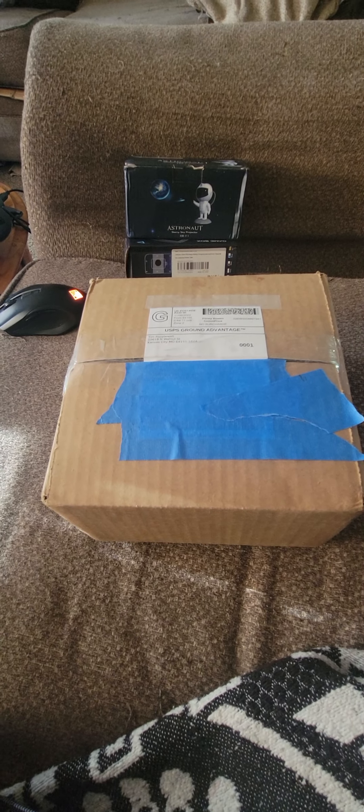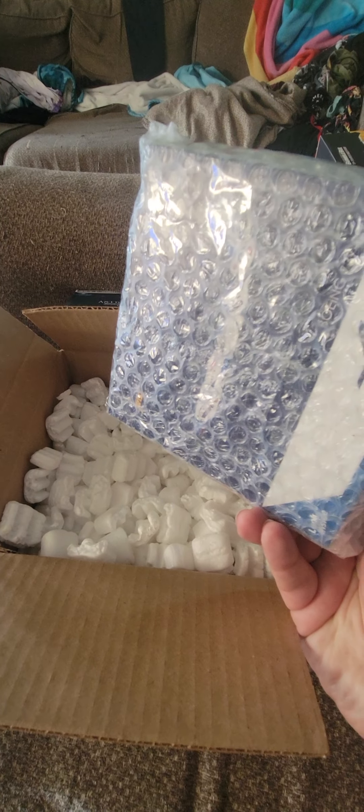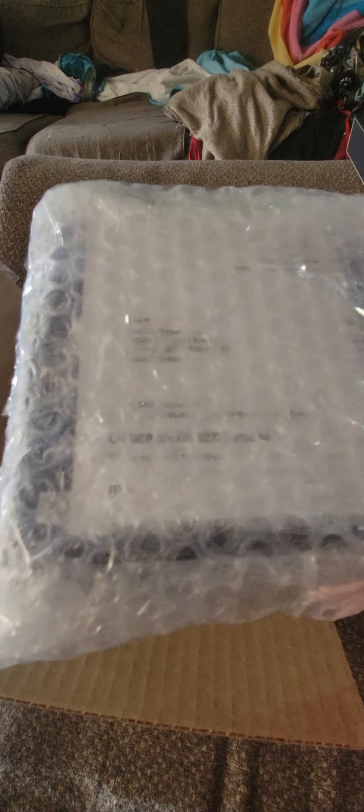So this is the box — let me open it up and see what we got today. If you ever wondered how Poppy's Treasure packs their packages, you get packing peanuts and it's wrapped in bubble wrap. It's protected really well — I've had boxes from the post office come a little messed up and everything was still fine.